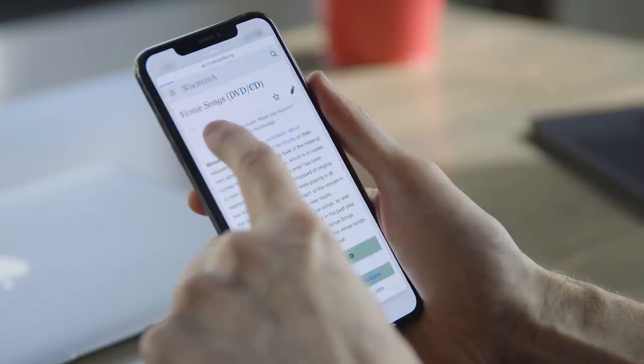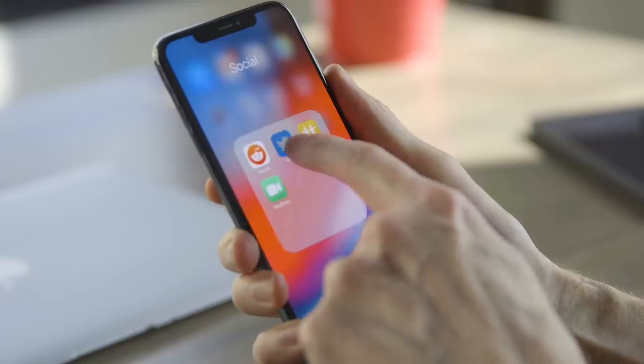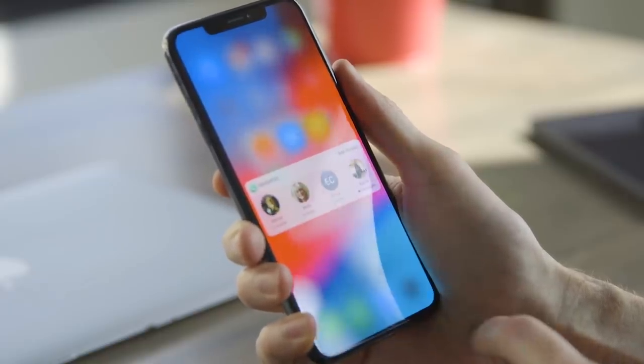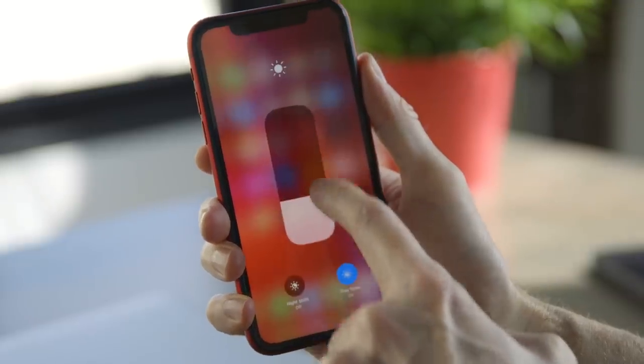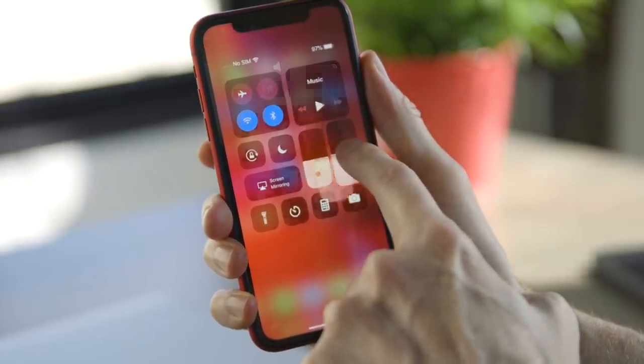One thing that's probably going away on the new iPhones is 3D Touch. It's been around for a couple of years, and what you do is press on the screen a little bit harder to bring up menus and things like this. To replace it, Apple is adding Haptic Touch, which brings a vibration system to mimic the things that you used to do with 3D Touch. So all those things are going to stay — it's just a little bit different way of doing it. Personally, I don't think anyone's going to miss it.